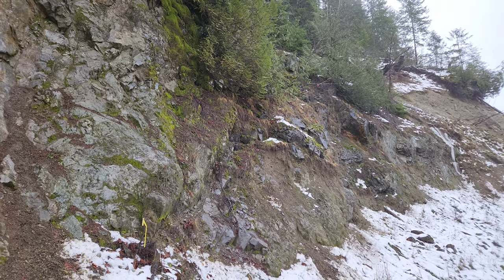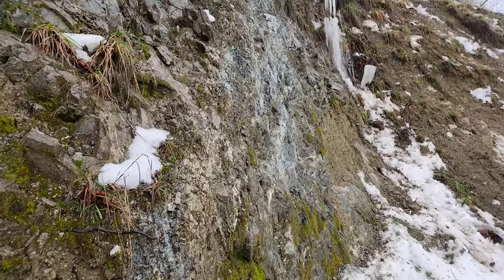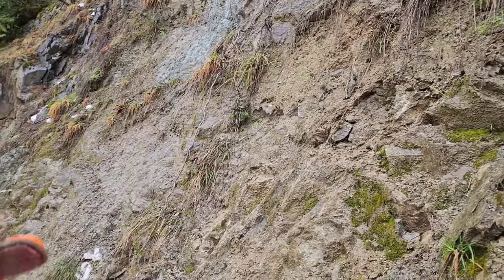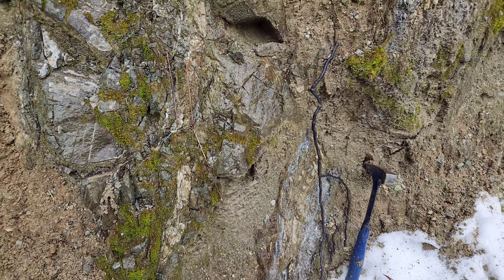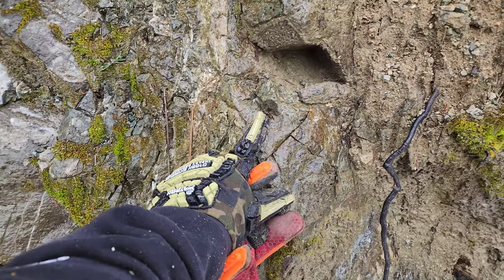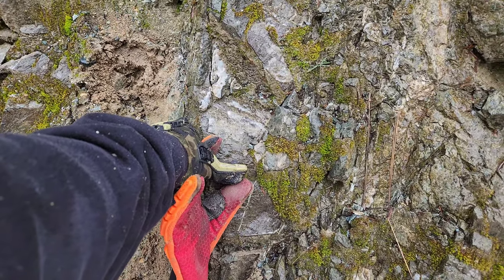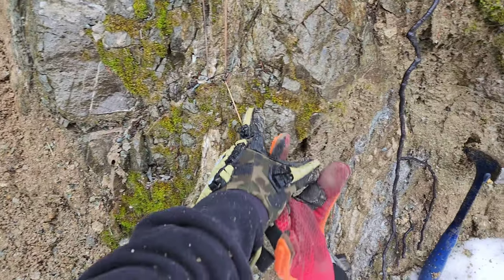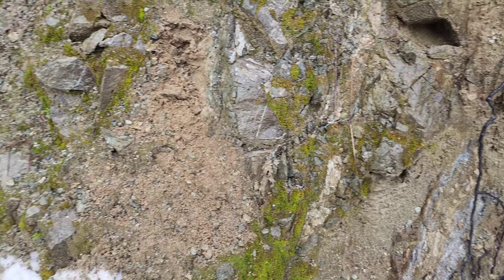There's an area up there I want to get a sample from if we can manage to get one down. Just going to look at this 100-meter stretch of road. We have an interesting area here — all along here you have little micro-stringers of chalcopyrite. The rock appears to be a combination of limestone and Bonanza volcanics, all disseminated with fine iron pyrite.